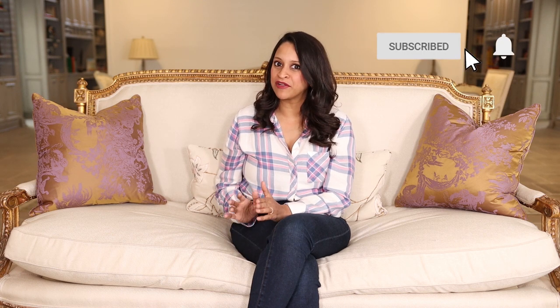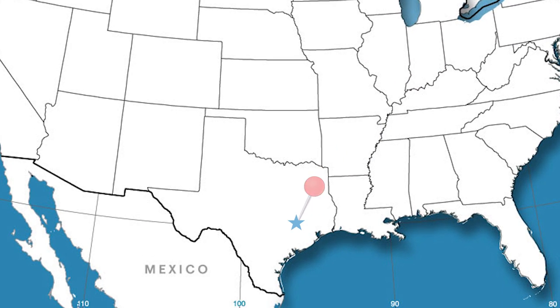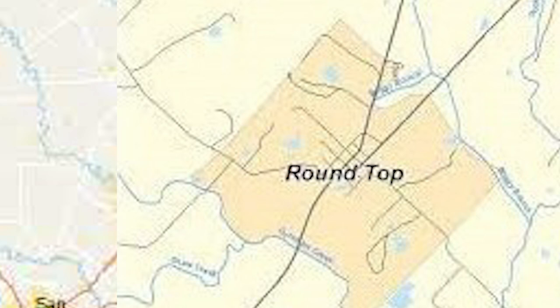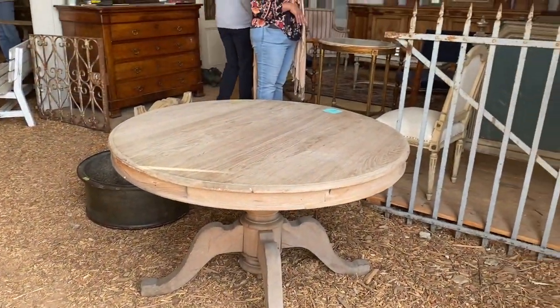Hey there, you're watching Amitha Verma. Today I wanted to share a really fun trip with you that I recently took with my family. This was a very exciting trip because we headed on the road to go antiquing. Round Top is a tiny little city in Texas that packs a huge punch with one of the best antique shows in the entire United States. Antique vendors, artisans, even new furniture and home decor companies come from all over the world for this event just a few times a year.